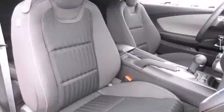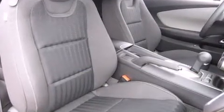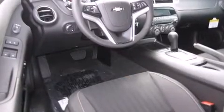Chevrolet infused the interior with top-shelf amenities such as one-touch window functionality, variably intermittent wipers, a power seat, and cruise control.